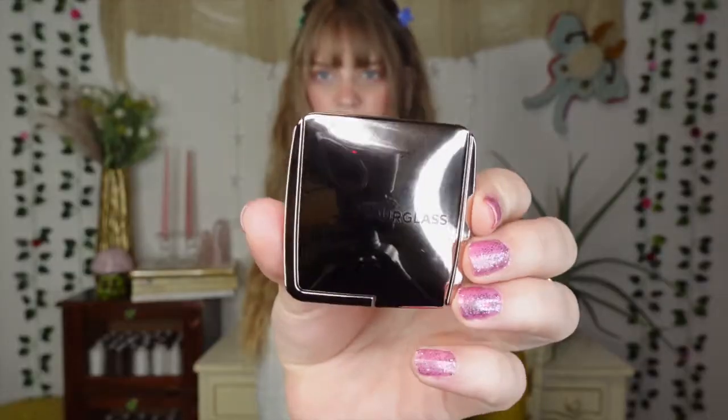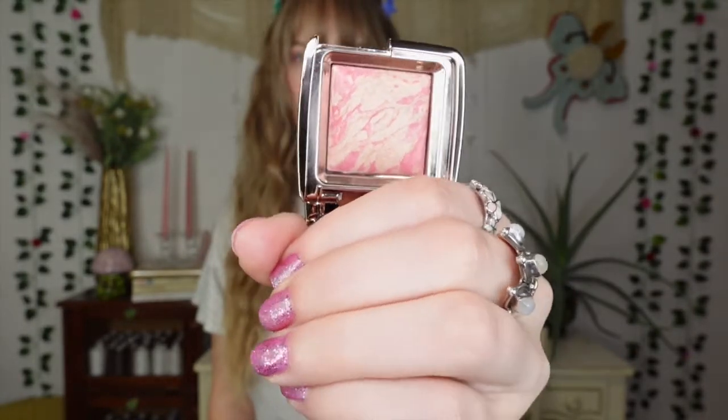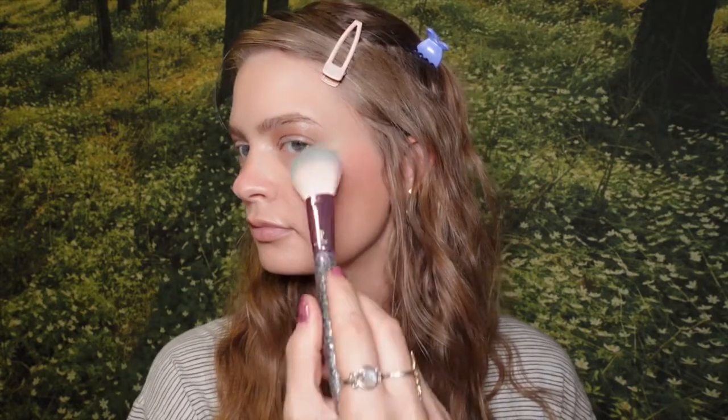Yes, this is the third blush product of the video — you can tell I really love blush. This is the Hourglass Ambient Lighting Blush in the shade Luminous Flush. I've been using this as a blush topper over the Dior blush. It's almost like a mixture of a highlighter and a blush, adding the prettiest pink glow. Those three layered together are my perfect blush combo right now. I just have the mini size — it's gonna last a really long time.